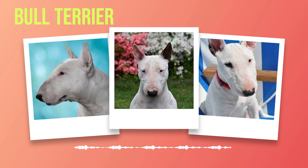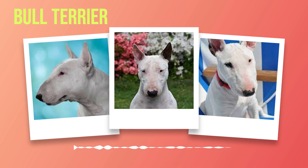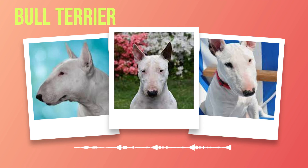Their distinctive egg-shaped heads and muscular bodies make them instantly recognizable. The modern-day bull terrier exemplifies loyalty and devotion towards its human family. Their playful and energetic nature makes them ideal for active individuals or families who enjoy outdoor activities and exercise. Despite their courageous past, bull terriers are known for their friendly disposition towards people. With proper socialization, they can be excellent companions for children, forming strong bonds with their young human counterparts. However, due to their strong prey drive, caution should be exercised when introducing them to smaller pets.